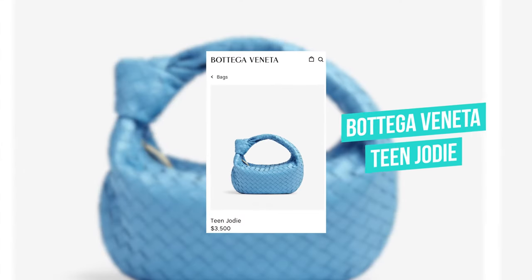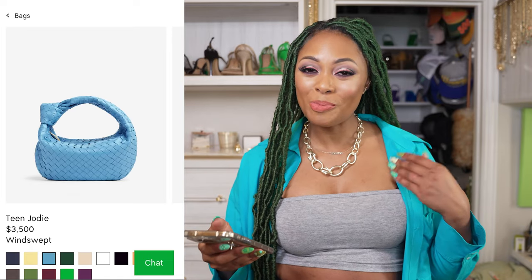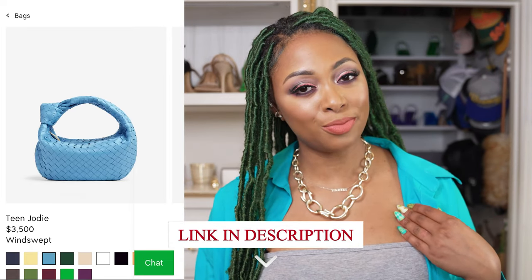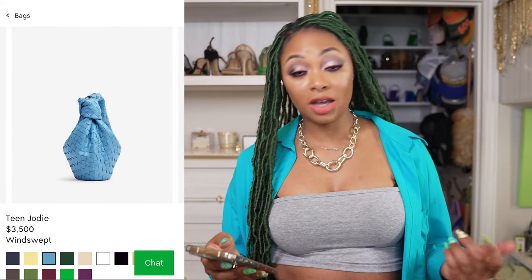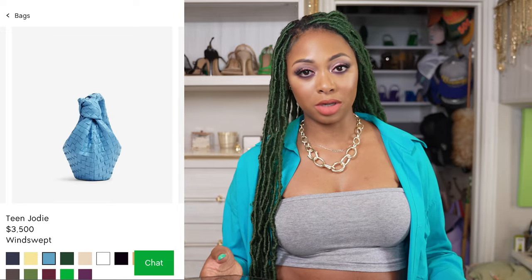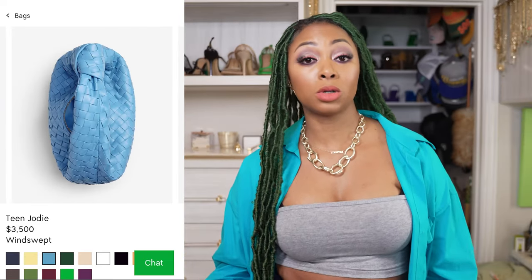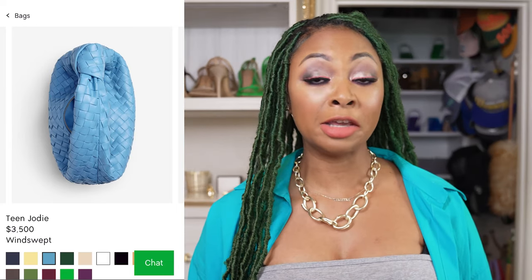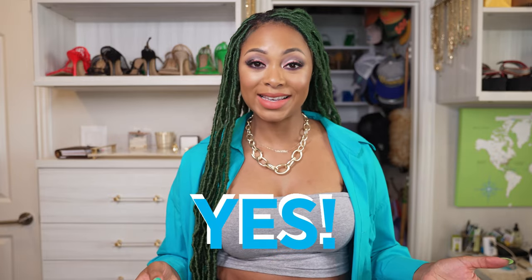Next, we have the Bottega Veneta Teen Jodie for $3,500, and it's in that windswept color that I talked about in my personal favorite blue designer bag video, which I'll link for you. I love this shade. I'm not necessarily a fan of the Teen Jodie personally because I don't like bigger designer bags, but nonetheless it works for a lot of people. A lot of people don't like the Mini Jodie because of the limits to storage capacity. So I understand — but this one's bigger and more realistic for a lot of other people. For that reason, I'll give it a yes.